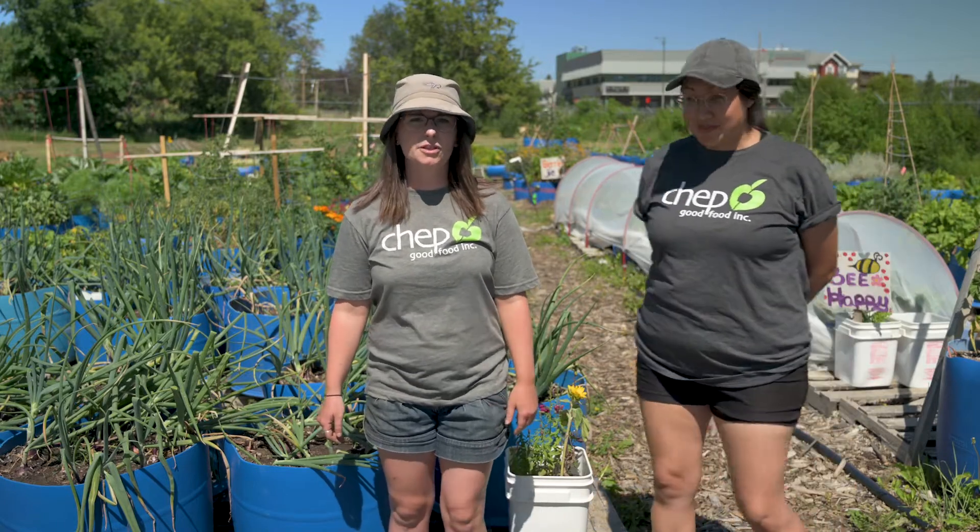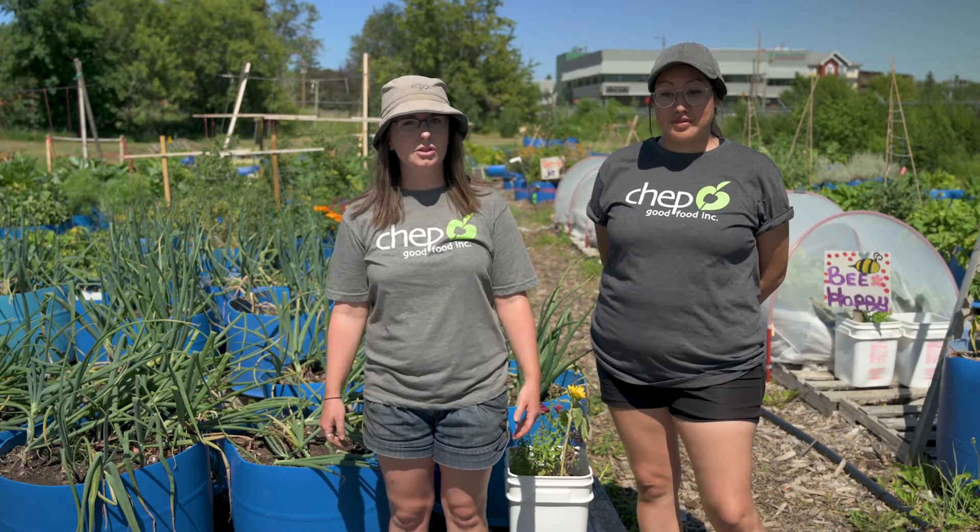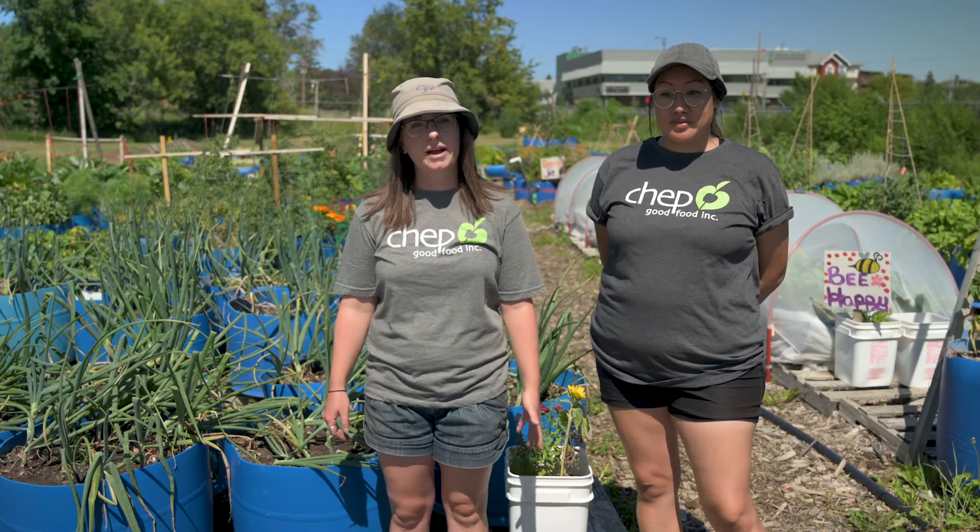CHEP does a variety of different food security programs, from community fresh food markets to good food boxes, to supporting seniors and schools with food access programs.